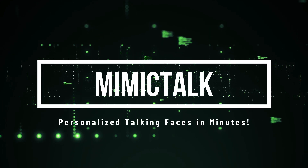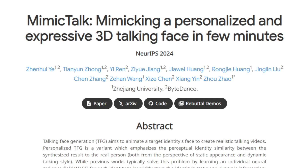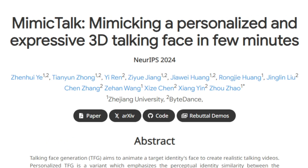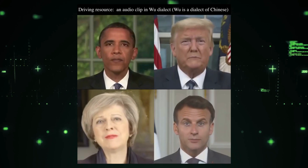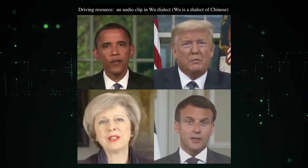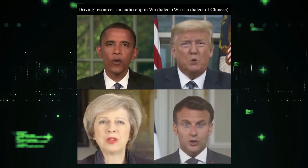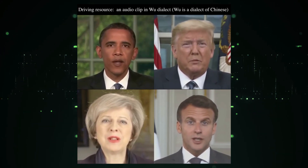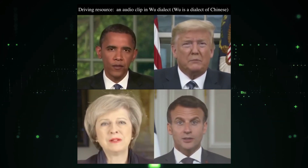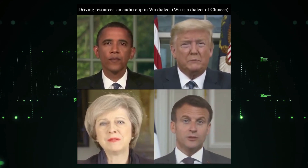Paper number one: MimicTalk — personalized talking faces in minutes. Let's talk about a paper called MimicTalk: Mimicking a personalized and expressive 3D talking face in few minutes, presented at NeurIPS 2024. Imagine creating realistic talking videos of anyone, capturing their unique look and speaking style. Older methods often needed to train a separate AI model for each person, which was time-consuming and inefficient. What makes MimicTalk special is that it uses a single powerful model that can be adapted to any person in minutes.